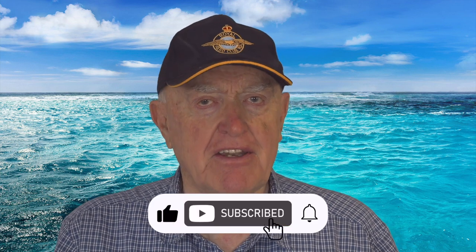Thank you for watching. Please like, subscribe, and hit the notify bell to promote more content.